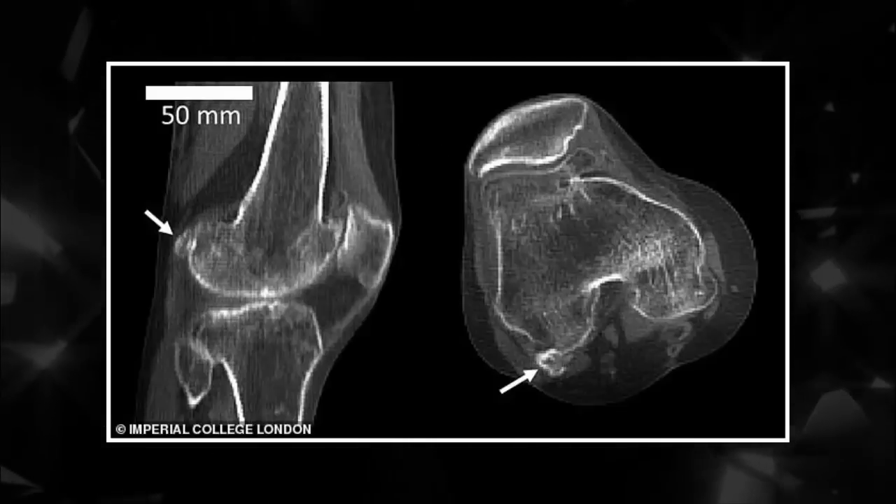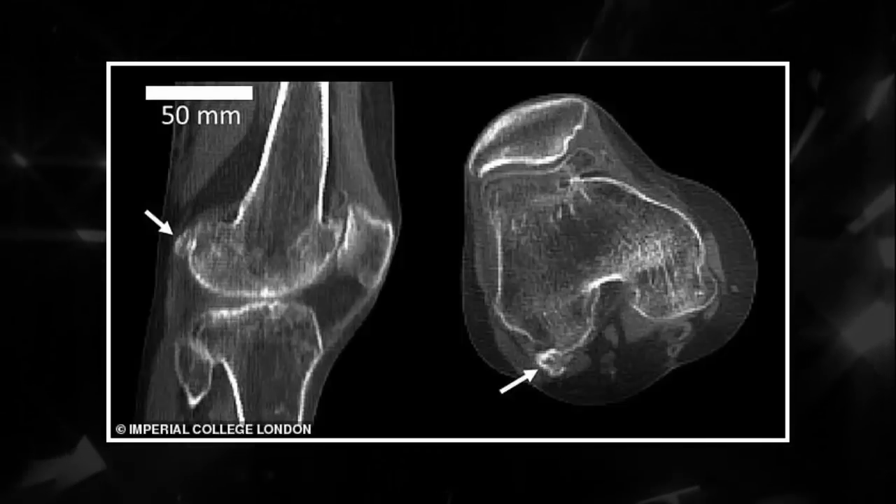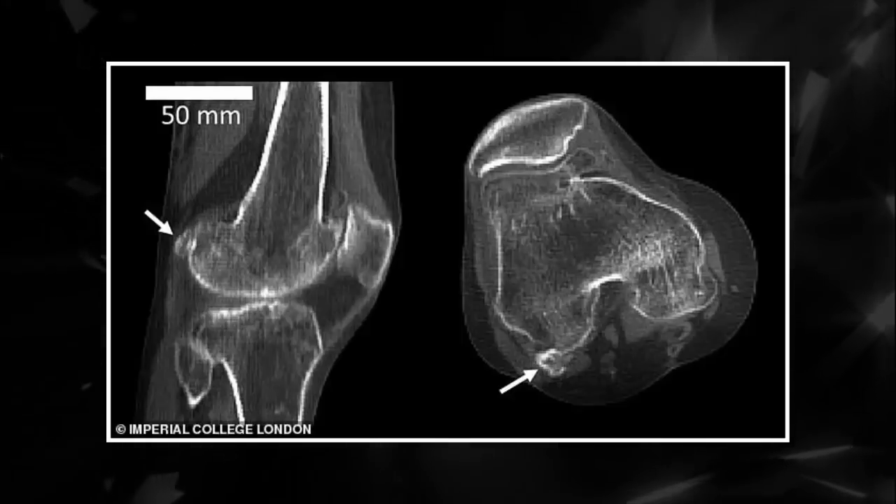Less than half an inch in diameter, the bone, which was found in our primate ancestors, has been dubbed the appendix of the skeleton because it is apparently pointless.